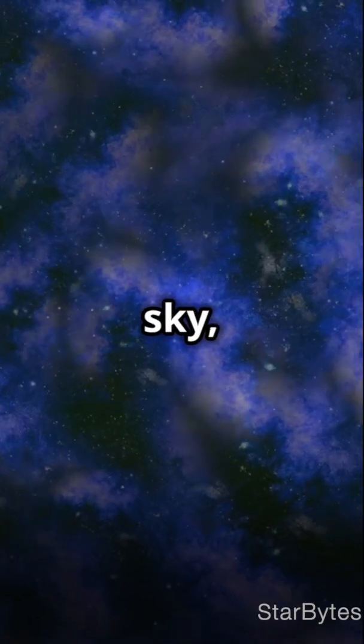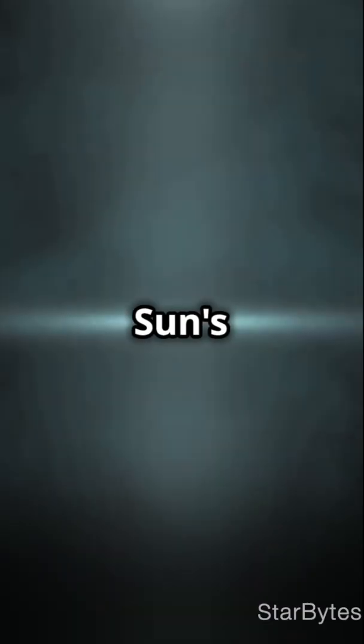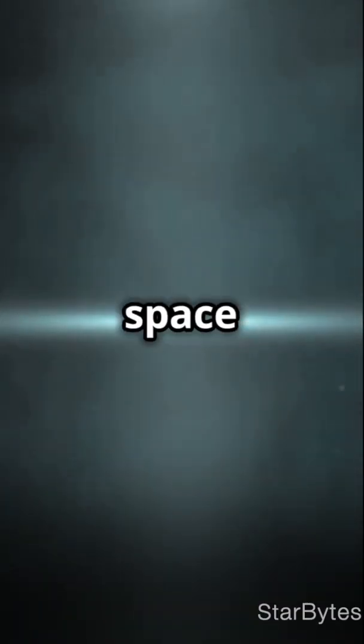So next time you gaze at the night sky, remember there's an invisible line out there, marking the sun's reach and the beginning of the great cosmic sea. Isn't space just mind-blowing?